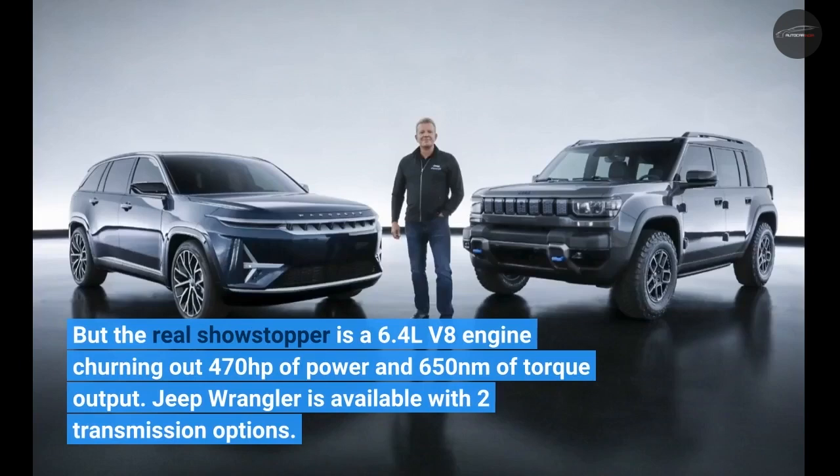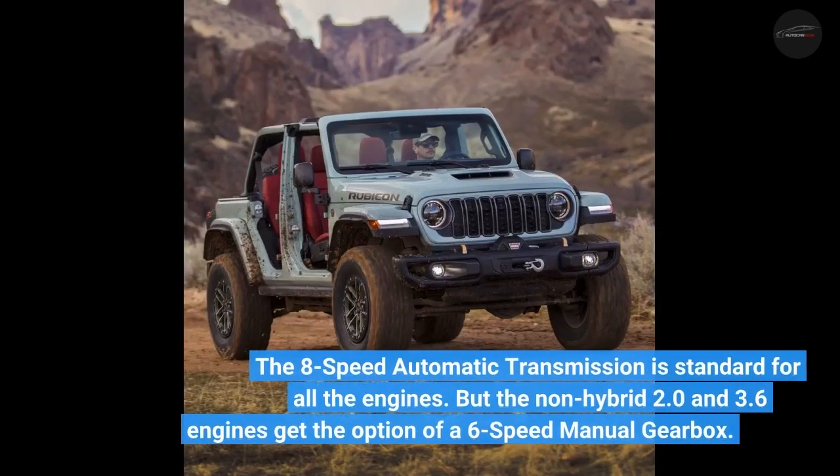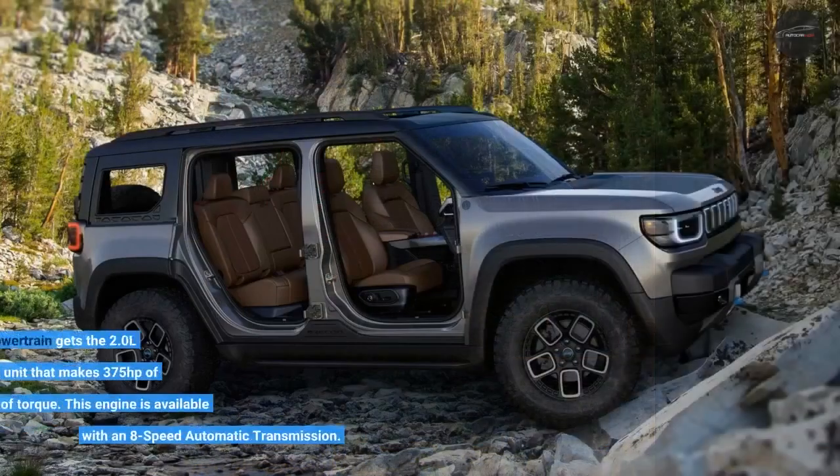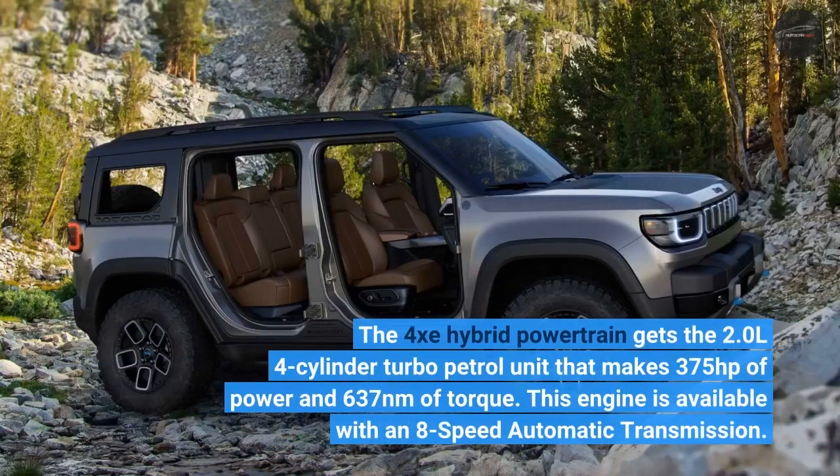The Jeep Wrangler is available with 2 transmission options. The 8-speed automatic transmission is standard for all engines, but the non-hybrid 2.0L and 3.6L engines get the option of a 6-speed manual gearbox. The 4XE hybrid powertrain gets the 2.0L 4-cylinder turbopetrol unit making 375 horsepower and 637 Newton-meters of torque, available with an 8-speed automatic transmission.